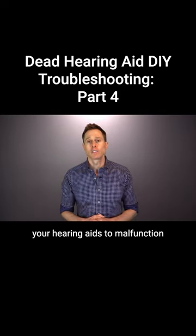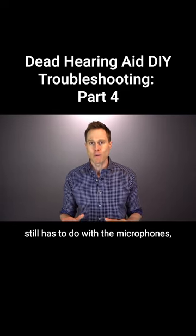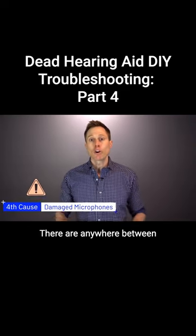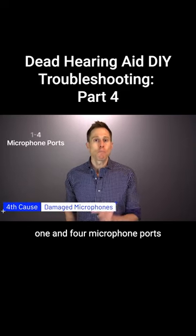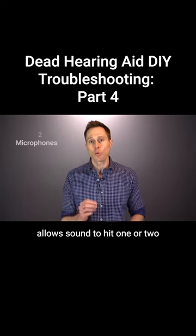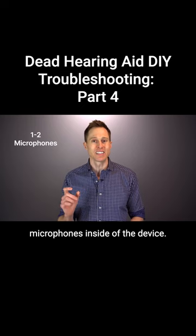The fourth thing that can cause your hearing aids to malfunction still has to do with the microphones, but it's not because they're clogged — it's because they're damaged. There are anywhere between one and four microphone ports on any given hearing aid that allows sound to hit one or two microphones inside of the device.